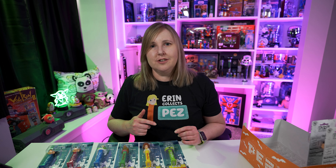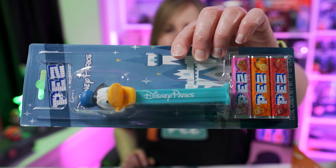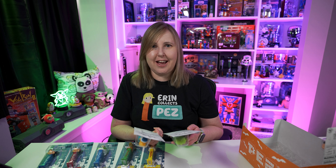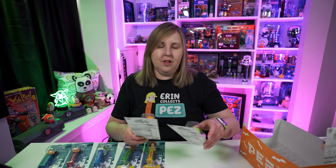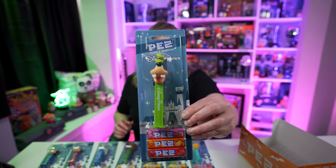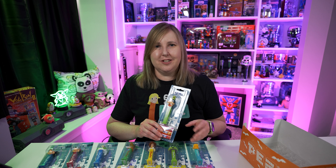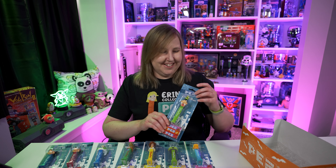Then there was a second release of these dispensers, and two more were added to the set. That includes Donald, who has Disney Parks printed on a light blue stem in white — I really like this color combination. And then the last one that came out is Goofy — so cute, I love this color combination as well. Goofy also has Disney Parks printed on the stem in white. I just think Pez did a really good job with the color combinations of these stem colors matching the heads.